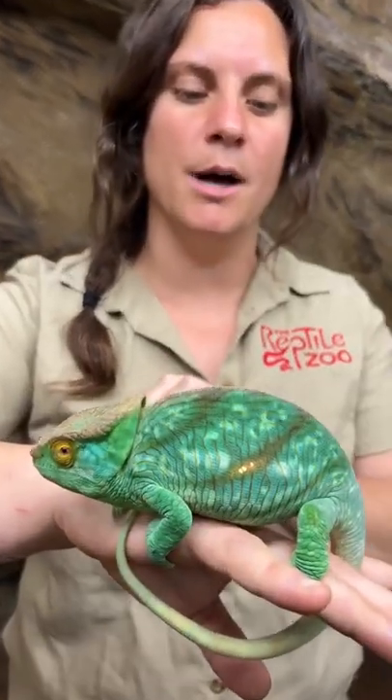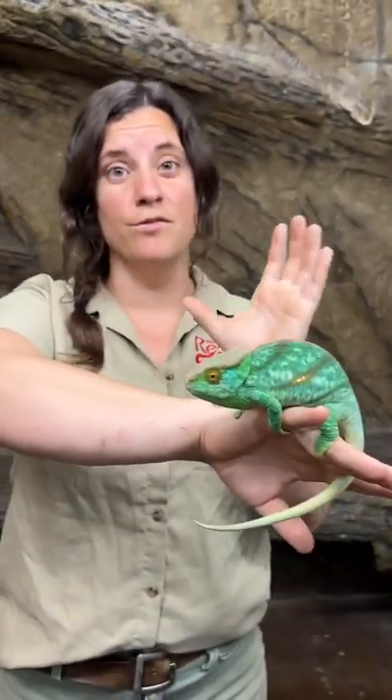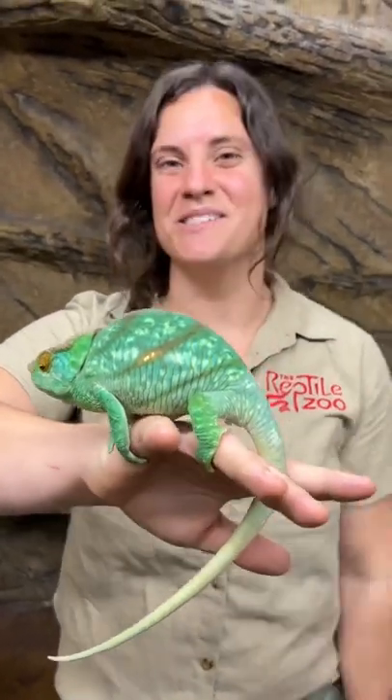This guy's about midsize or so. He's like a juvenile one, but they'll get the size of my forearm. They're very large, very big, beautiful chameleons. I'm very excited to have them here at the zoo. They're really, really cool.